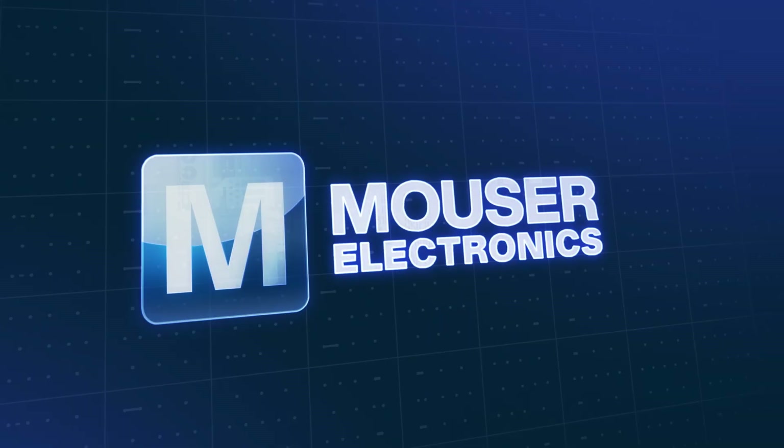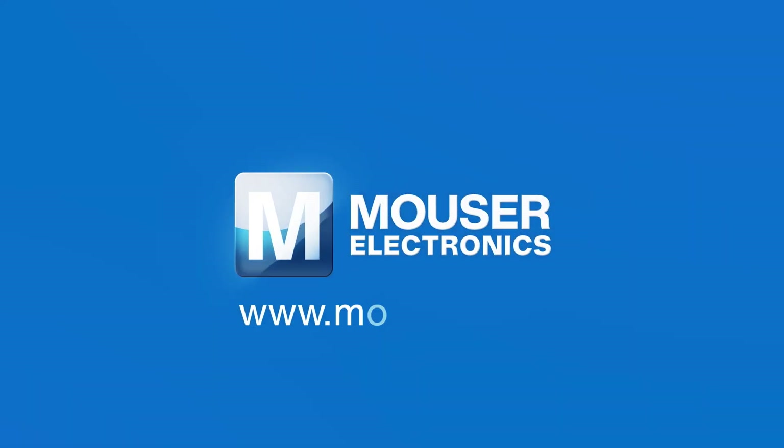For more information about Mouser's products and solutions for smart meters, please visit www.mouser.com.